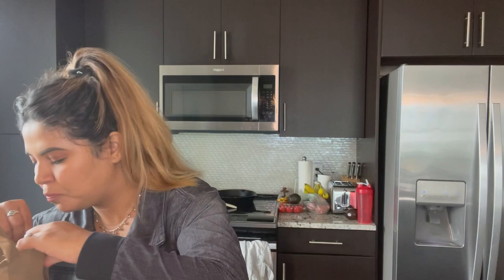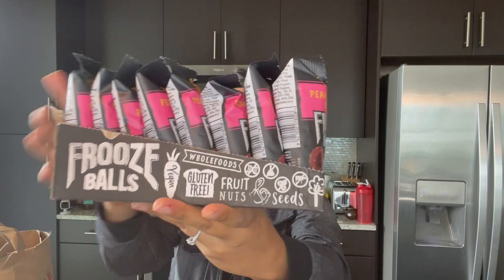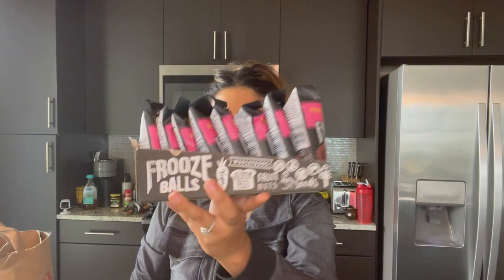You guys know I love my cruise balls, so I ended up getting a whole box of them — one, two, three, four, five, six, seven, eight — so there's eight of them in here. I think you get a discount if you buy a whole box. These are super good.